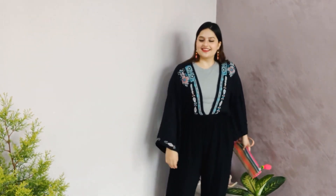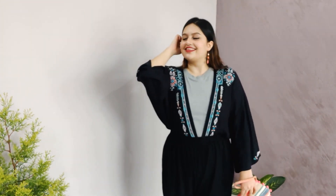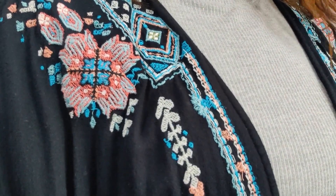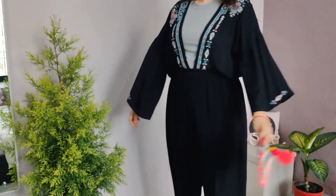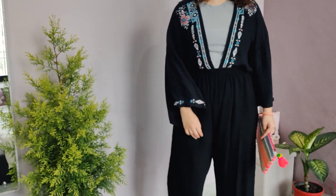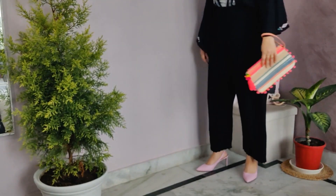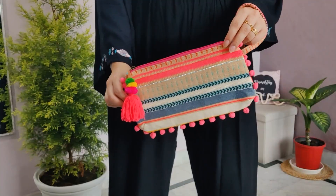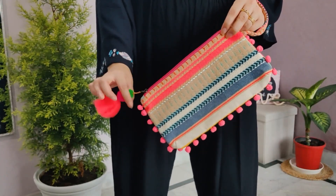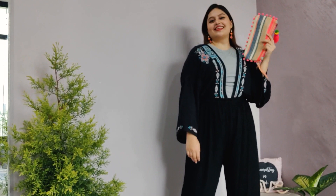This next look is another favorite of mine — I did not expect it to turn out this good. I wore the same black palazzo, then took a shrug with beautiful embroidery at the front, and tucked it inside my pant to make it look like a jumpsuit. I added hints of different shades of pink with my shoes, matching earrings with hints of pink and orange, and completed the look with an amazing clutch.